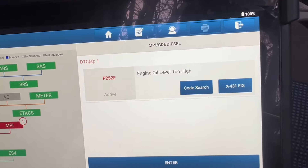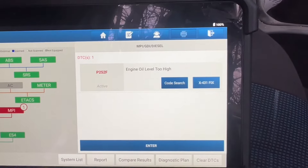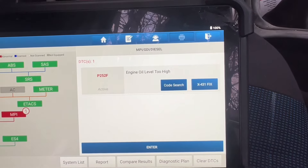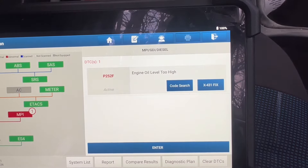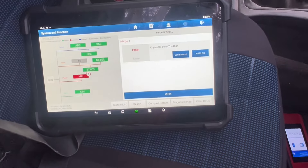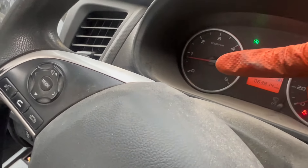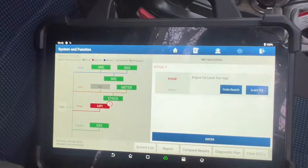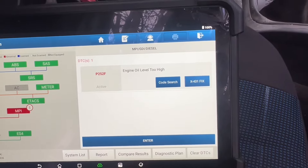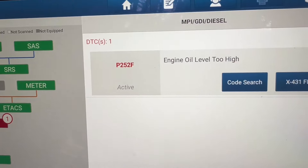Engine oil level too high — that's the only code. No code for the DPF at all. Nothing. I'm feeling the engine oil level is not right. That's why the oil light triggered. Sometimes if the engine oil level is a bit high, additional oil can escape into the exhaust system. After that, the exhaust system might clog up — that's why that DPF warning sign appeared. Now I know the problem; I need to sort it out. You can see P252F, engine oil level too high.